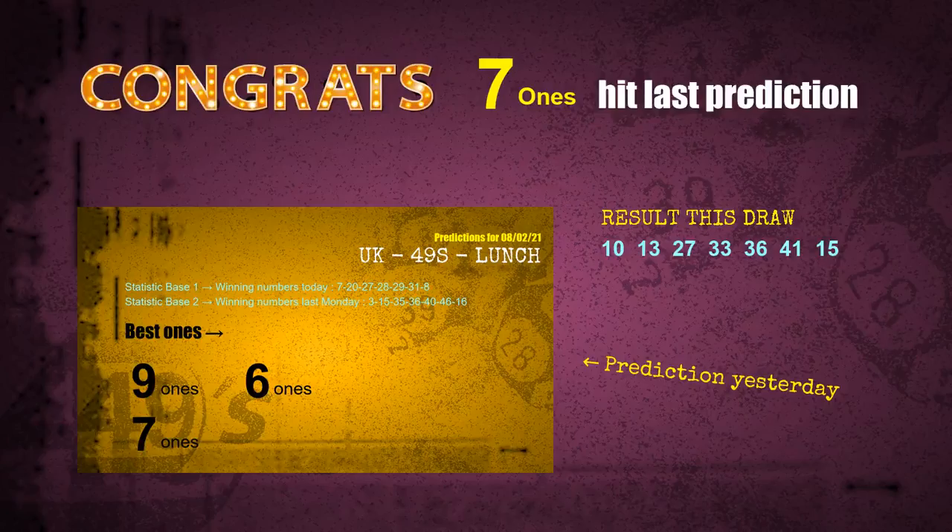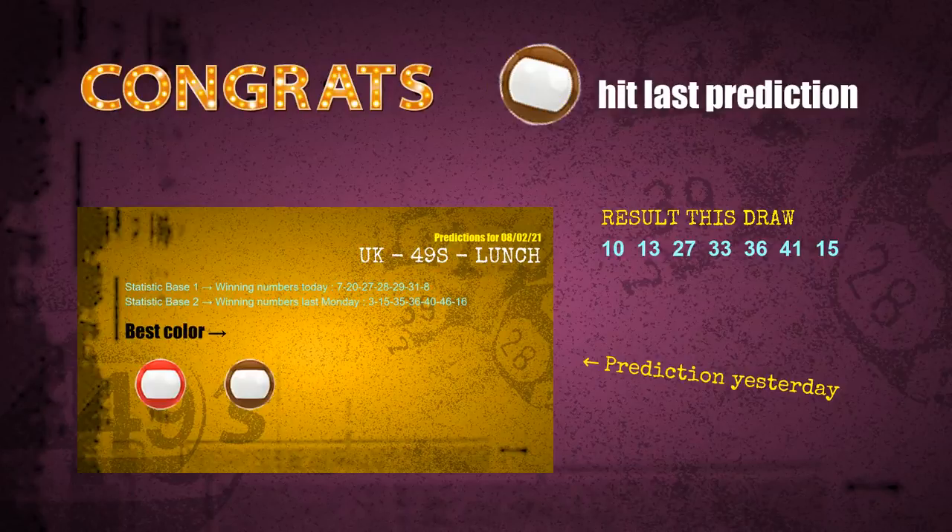Seven ones are hit. Six ones are hit. Brown balls are hit. Congrats for all winners. We will now tell you how to find out winning numbers of next draw step by step.